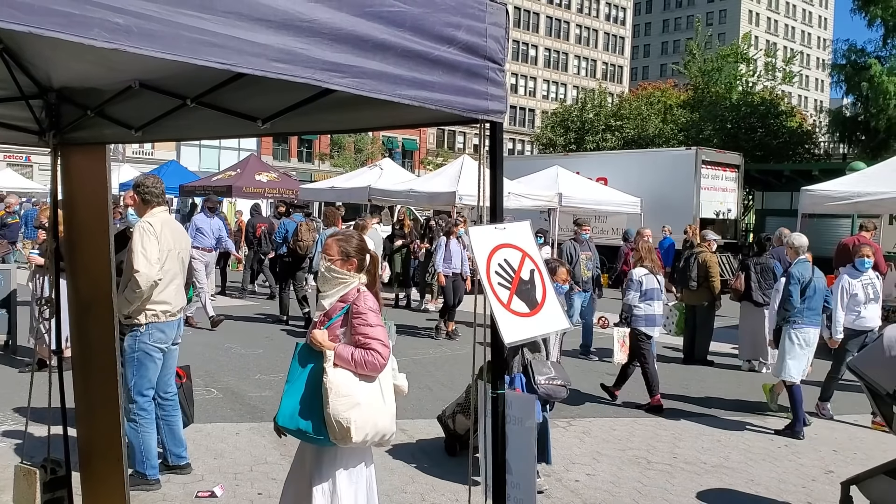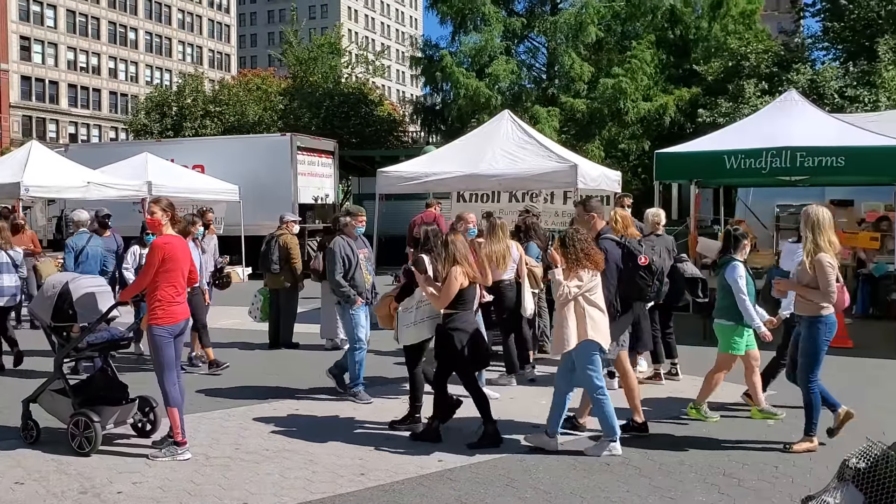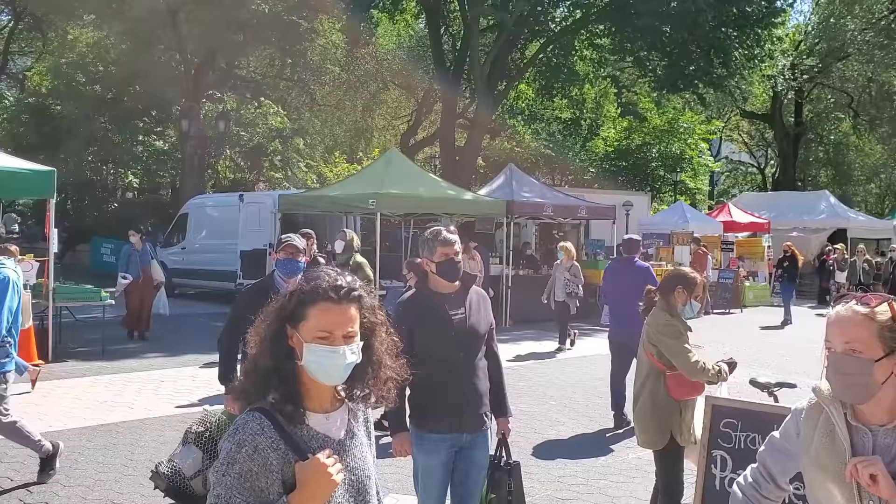Hello, everybody. So the other day I went to a farmer's market here in New York City, the Union Square Green Market. Very fun place — a lot of different stalls, all sorts of stuff.